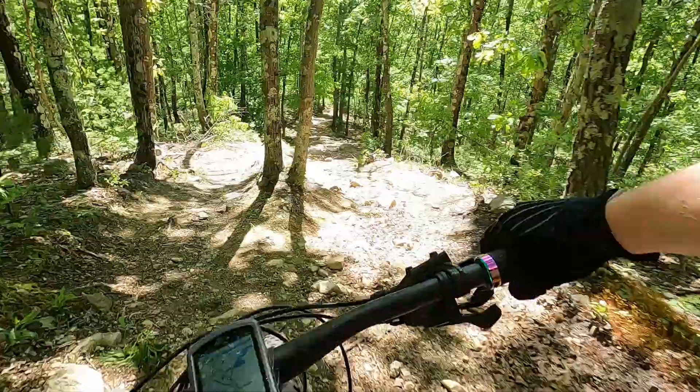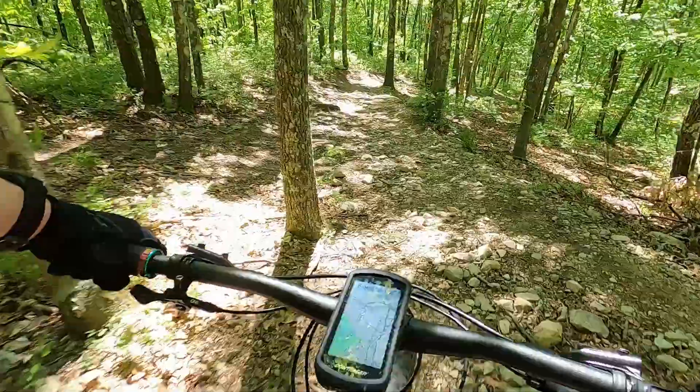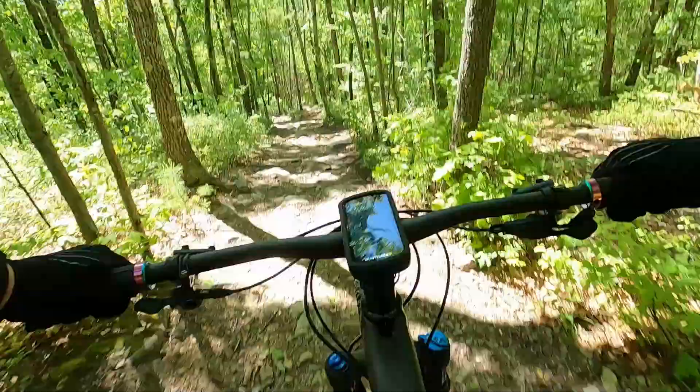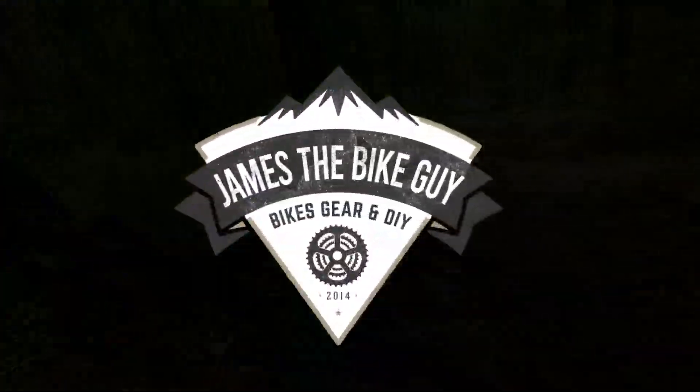Thumbs away! Welcome to James the Bike Guy. We're going to go for a quick ride in Douglas State Forest.